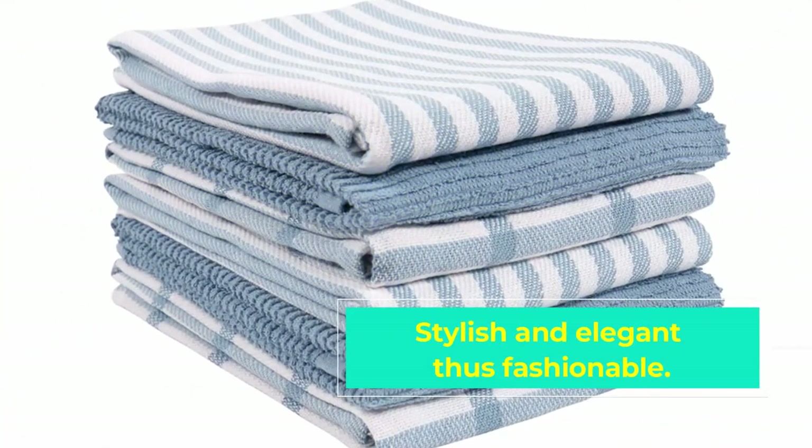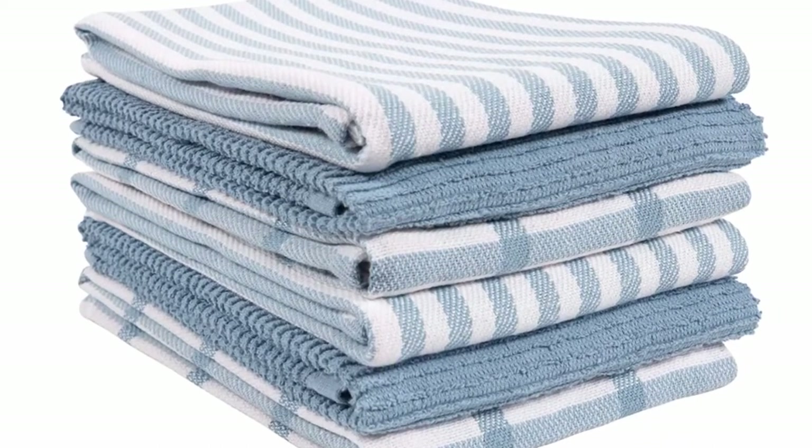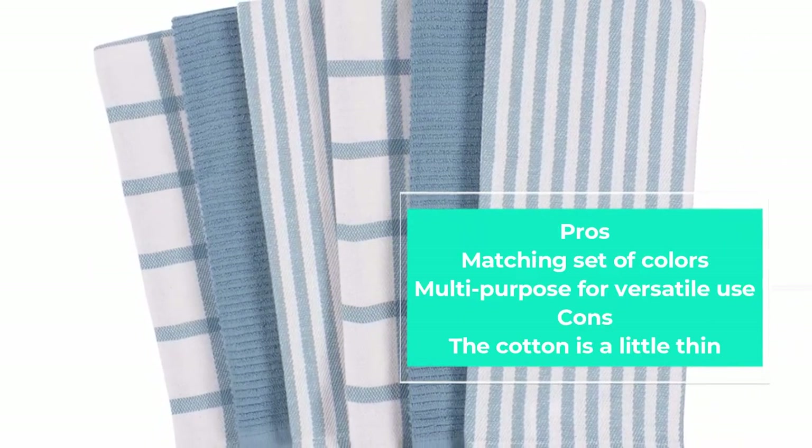They are suitable towels for spills and various kitchen messes. These towels come in a mixed set of color-matching to create a matching color palette in your kitchen. Overall, these are premium kitchen towels built to last and serve you for long. They are durable and easy to clean by machine wash for easy cleaning and maintenance.